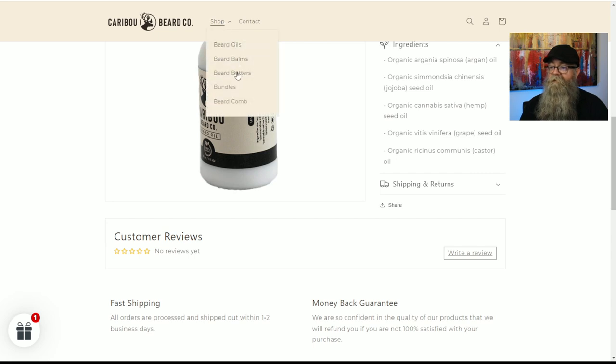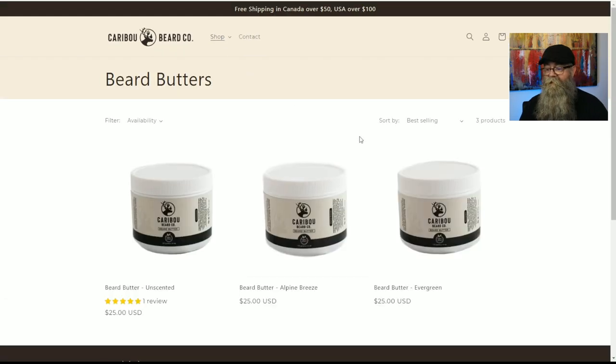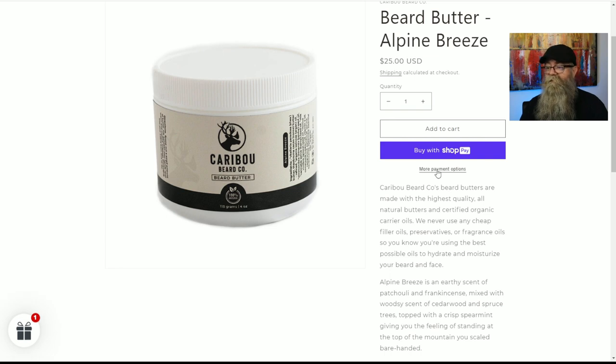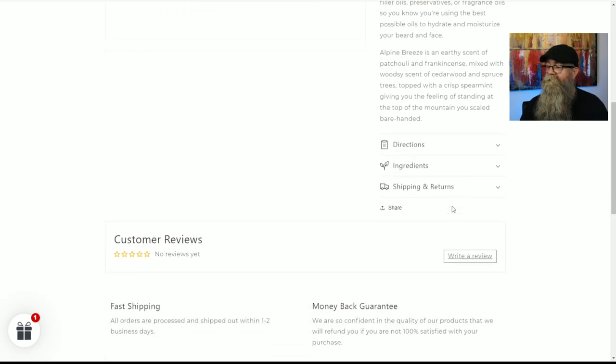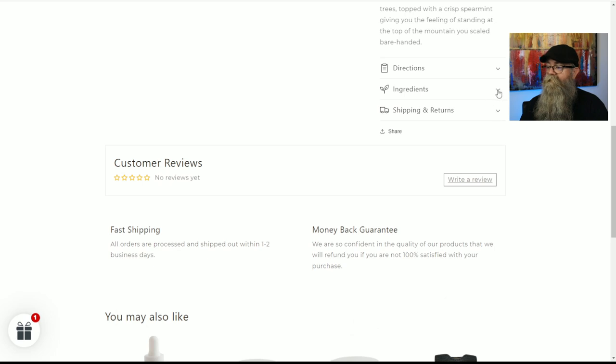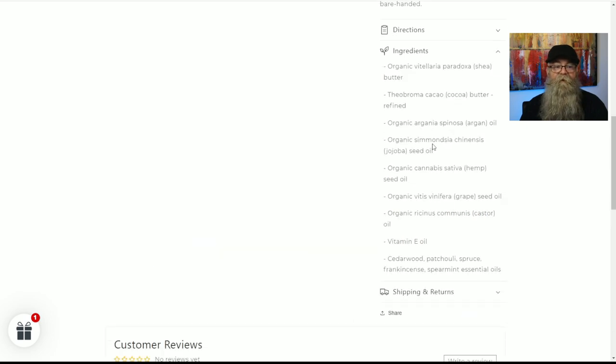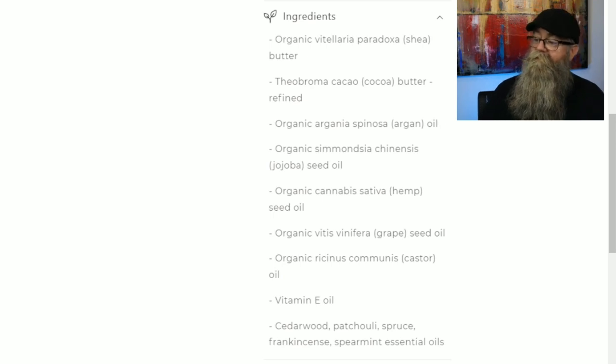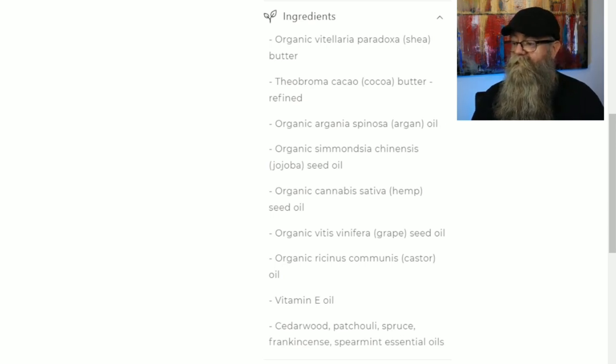When it comes to the beard butters, I have the Alpine Breeze. Clicking on Alpine Breeze, they are $25 for a four-ounce beard butter. Scrolling down to the ingredients, we have shea butter, cocoa butter, argan oil, jojoba oil, hemp seed oil, grapeseed oil, castor oil, and vitamin E.